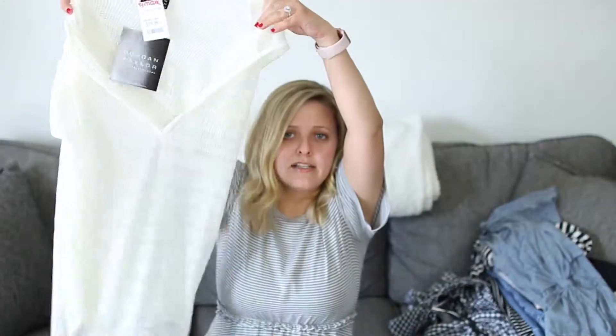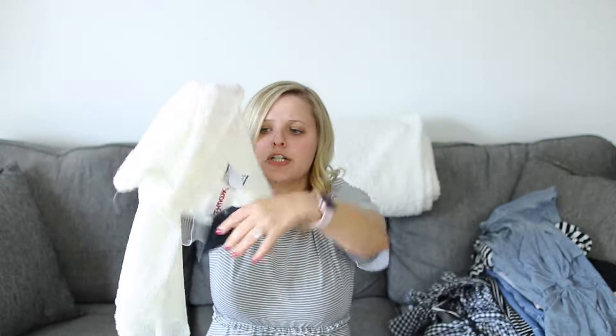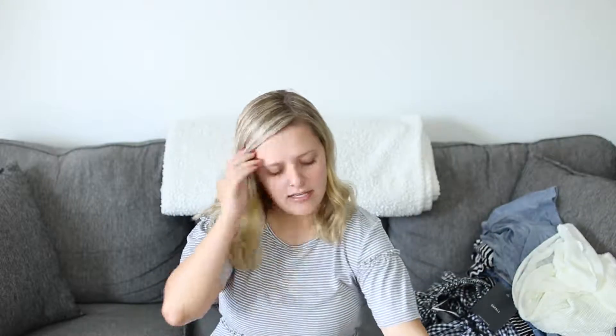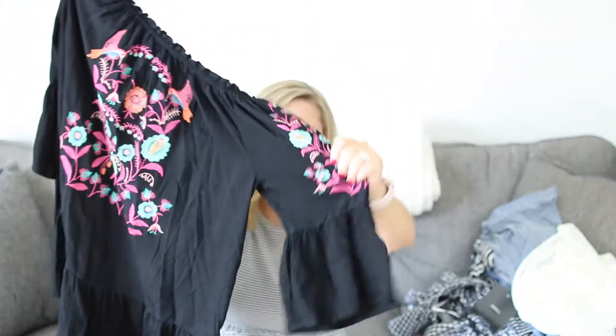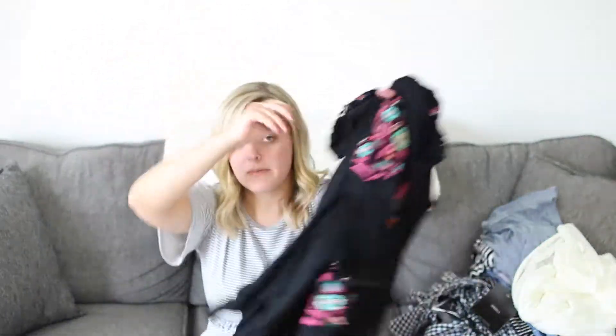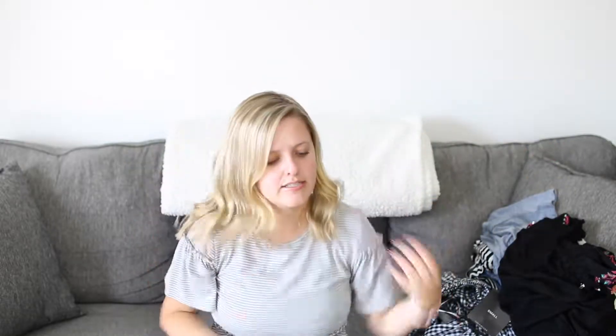I have two bathing suit cover-ups. This one is from TJ Maxx — it's white, knitted, and has a little hood in the back. And then I have this dress that I'm super excited to wear. It's off the shoulder — black with beautiful sleeves with really lovely detailing. I just love the detailing of this dress and I'll probably wear it with my wedges.